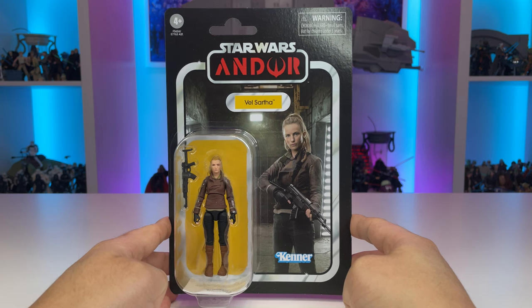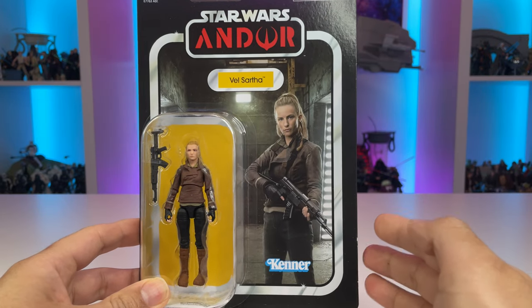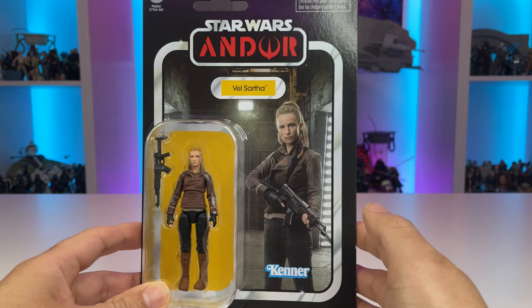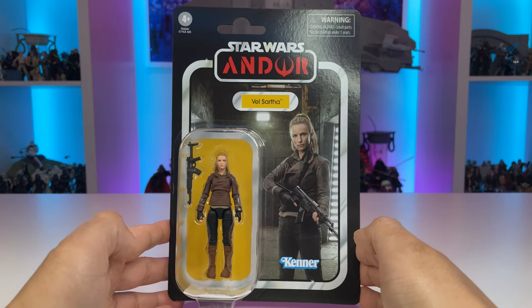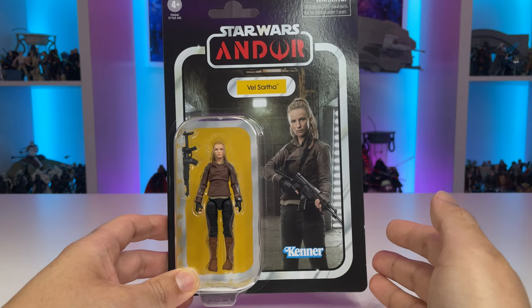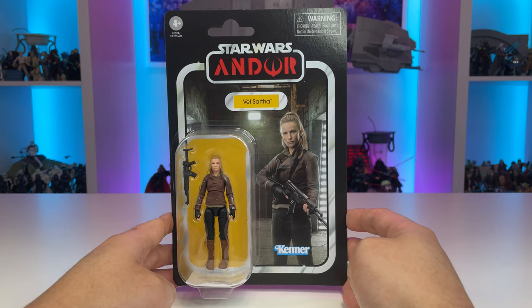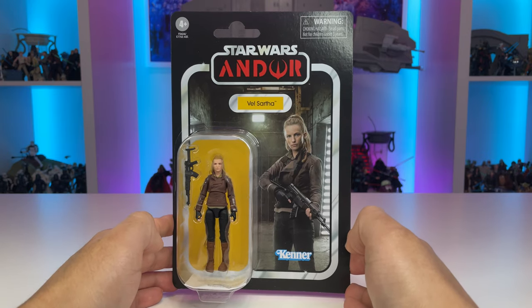Moving on, we have our second official Vintage Collection Andor figure, Vel Sartha. Really nice image of her here during the Aldani mission — I really like this card back. The pose looks fantastic, and she's got the Kenner logo down below popping off those dark-colored pants. All in all, a really good-looking card. Additionally, we have a fantastic figure on a bubble. The only thing that could really help this card was maybe some more accessories — she didn't have a lot during that mission, but maybe her poncho from the earlier episodes would have helped this figure stand out better on the bubble. She's VC-262 in the line. This is a good start to our Andor collection, and I hope we see more figures, especially from the Aldani mission.